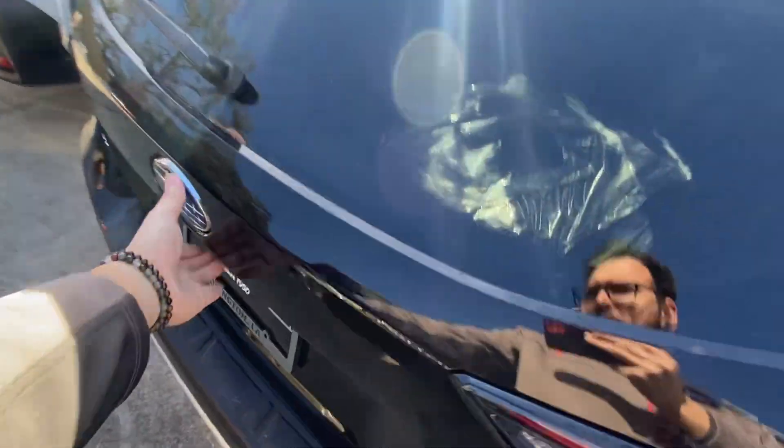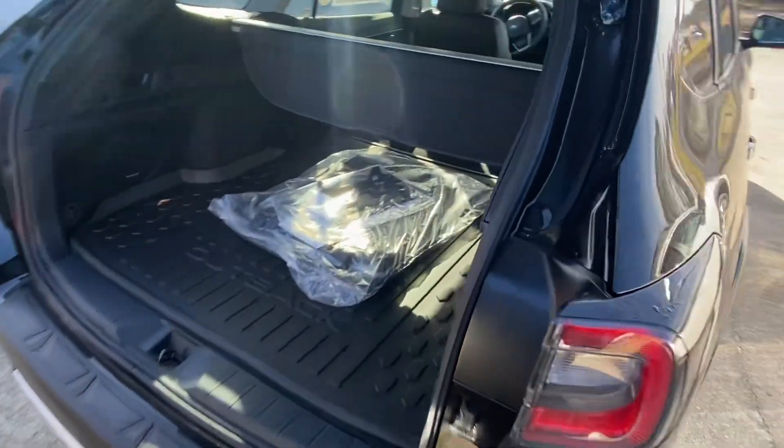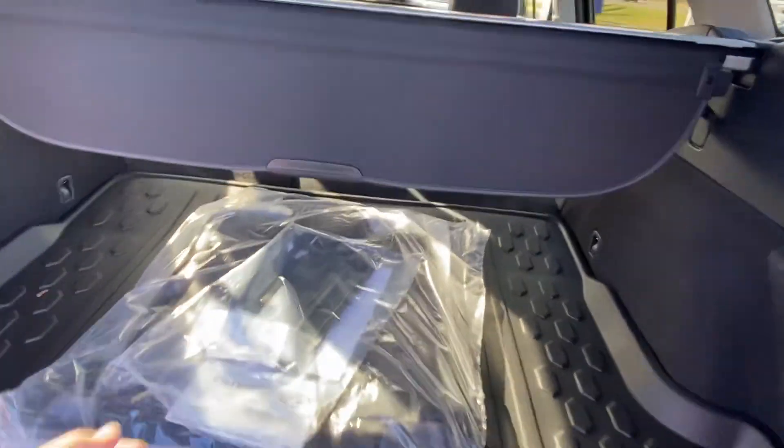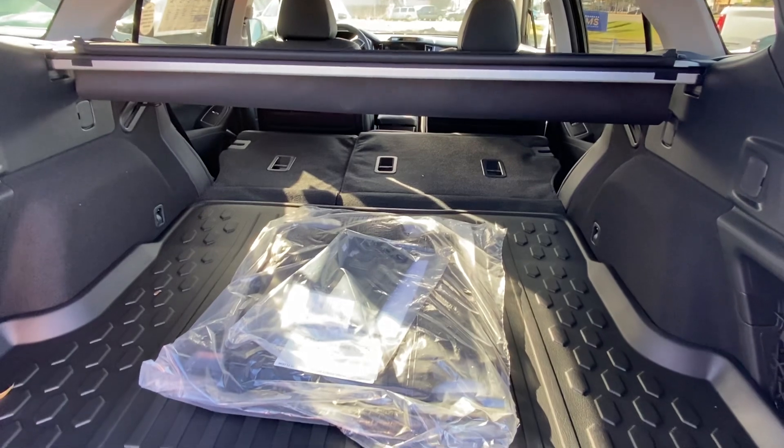Yours will come with a power liftgate as well, as this one does. Plenty of room in the back — and this is with the seats laying down.